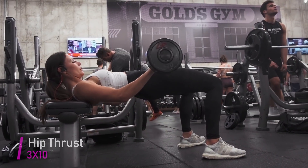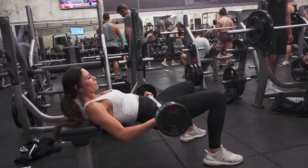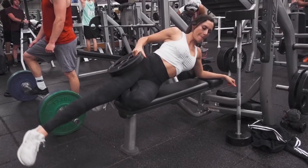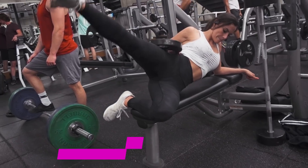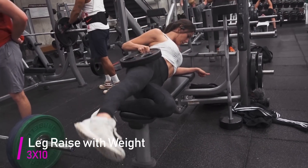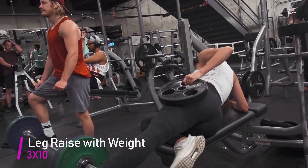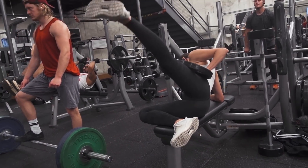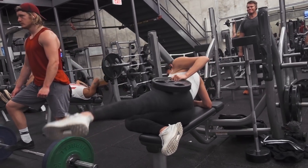Next we have hip thrusts — this is a killer one. For this exercise, you really want to make sure you are tightening your glute at the top and really feeling that contraction. For the next exercise, I'm not really sure what it's called, but you place a heavy weight on the side of your hip and kick upwards. You will really start to feel your gluteus medius muscle working hard.